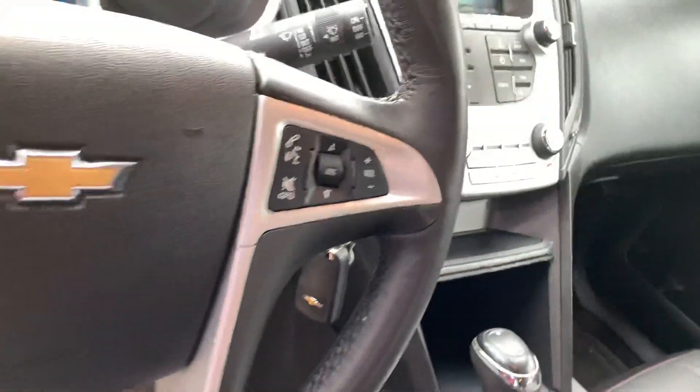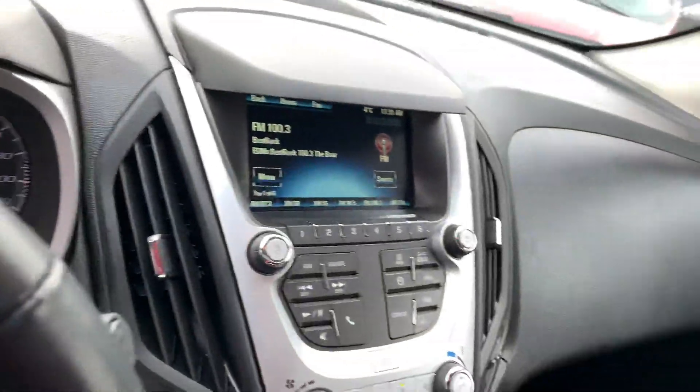Very low mileage on this guy here as well. You're going to have a beautiful touchscreen and a backup camera.